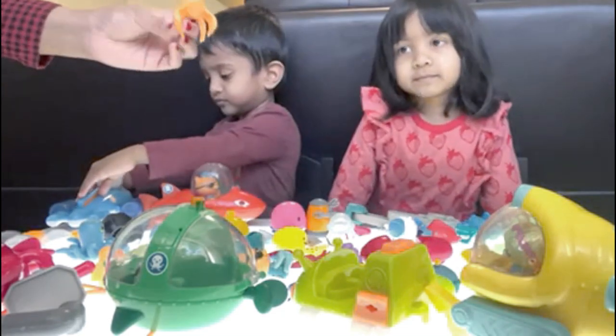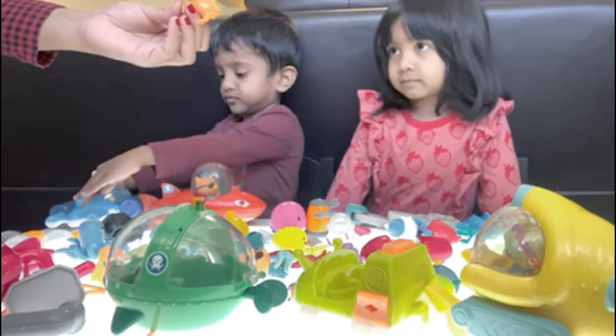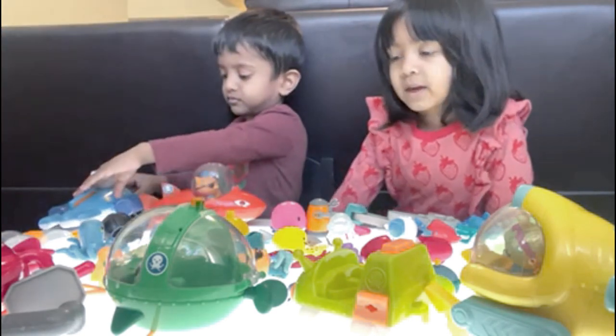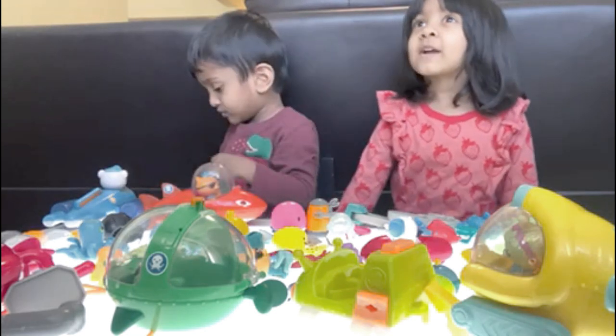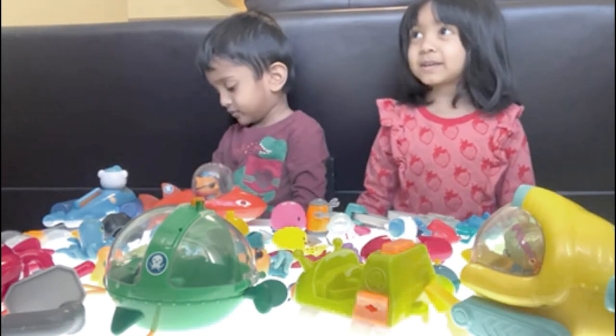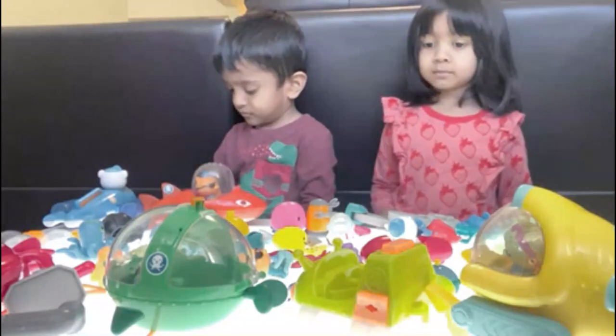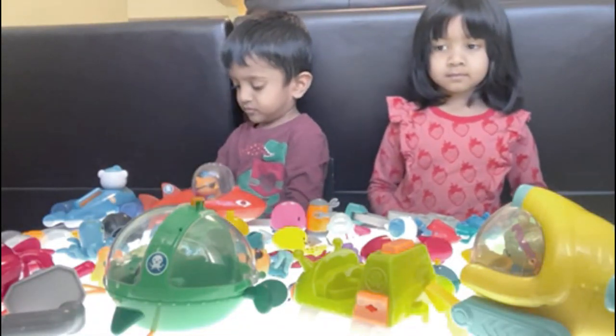This doesn't look giant. Is it really giant? It is in real life. It is? How big are they? They're as big as a human. Oh, that's a real big crab. And now show me other things — so many toys you have. Lift up one by one and show.